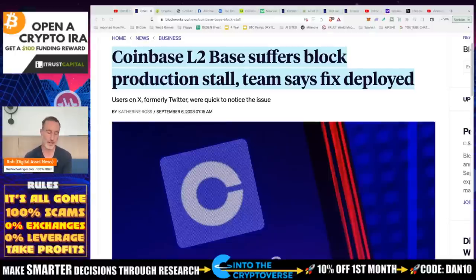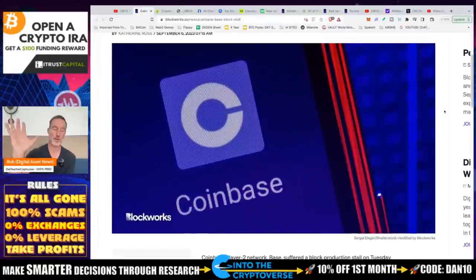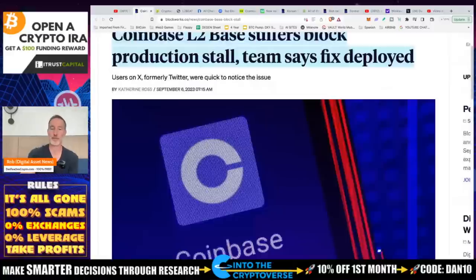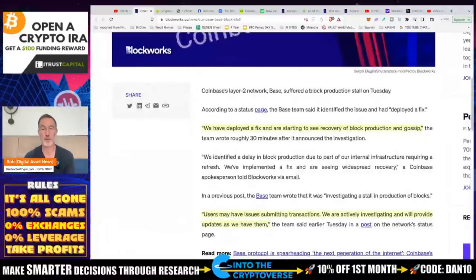There was an article I wanted to highlight: Coinbase L2 — which is Base — suffers a block production stall; the team says the fix is deployed. We actually met the Base team as we move forward with our project, which is a web2 to web3 game — I'll talk about that much more later. We want to see if they were a good fit, and potentially they may be. One thing I will say about Base is that they've done surprisingly well in a very short amount of time.